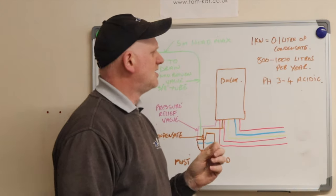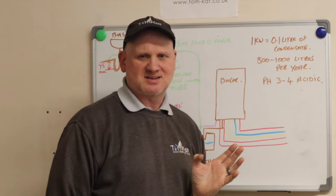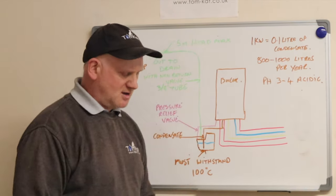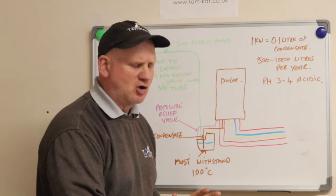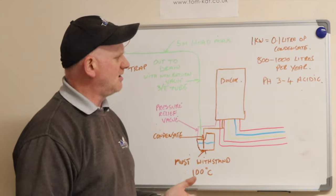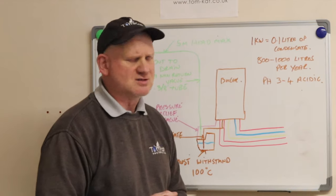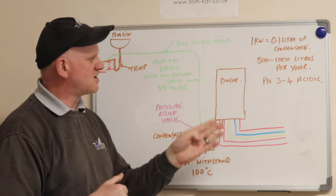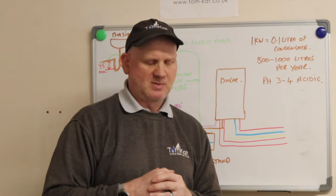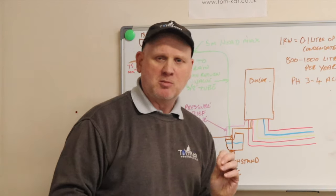One important point about condensate: I've seen installations where the condensate pipe is just left running across the floor to a drain in the centre of the room. On average, one kilowatt of heat produces about 0.1 litres of condensate, meaning a boiler could produce 800 to 1,000 litres of water per year. Running that across a stone or brick floor in a basement could start rotting the floor and foundations, because condensate has a pH of three to four, making it acidic.